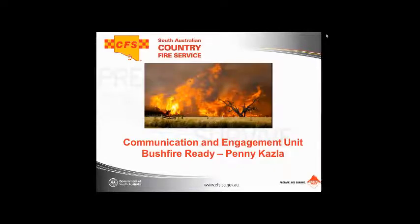Good afternoon everyone. Thanks Julie for handing that over to me. For those of you who don't know me, my name is Penny Kasler. I'm from the Communication and Engagement Unit with the South Australian Country Fire Service. As Julie said, I've been doing these presentations with Julie and Horse SA now for a couple of years.